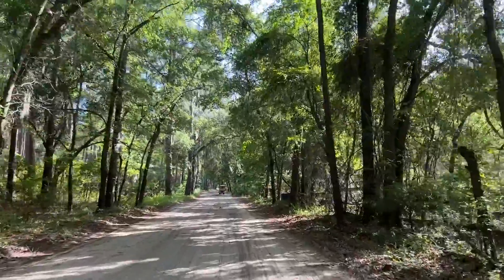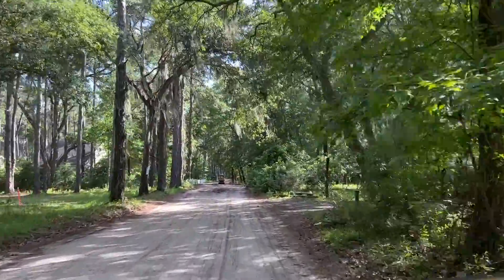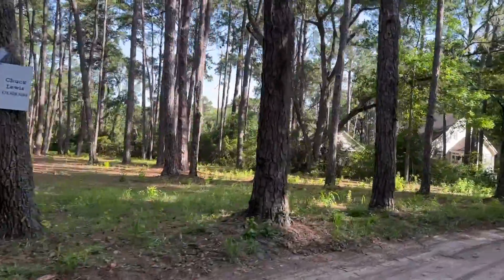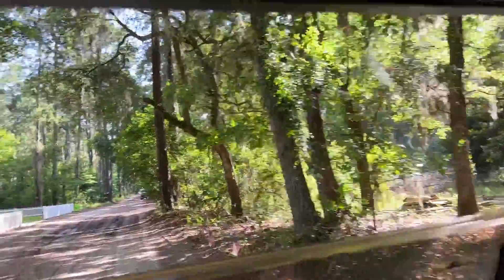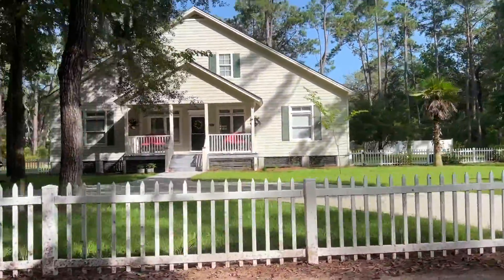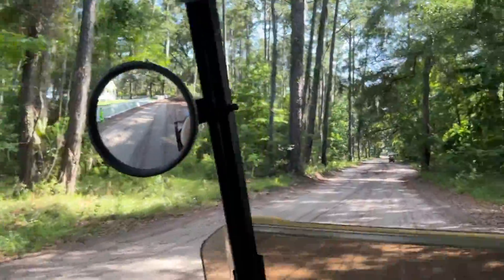So that's Daufuskie Island so far. It is a little bit rustic, a little bit bumpy — we're on an adventure. It's a dirt road, it's a little muddy. But there are cute houses. We're finding our way.